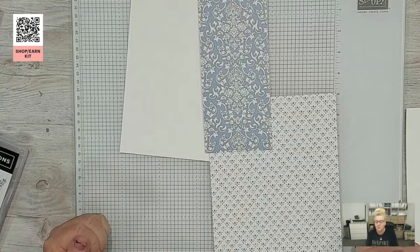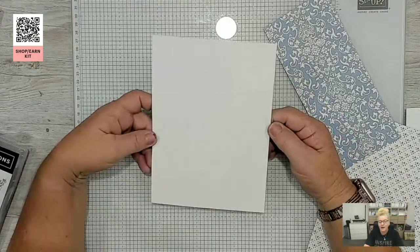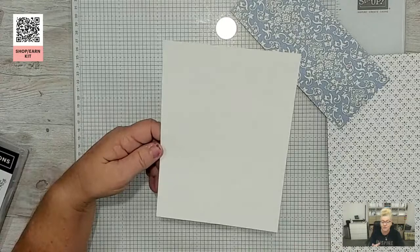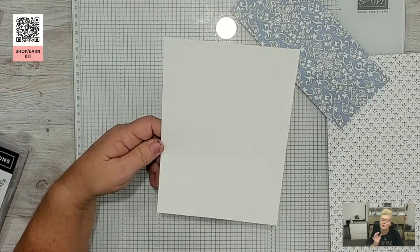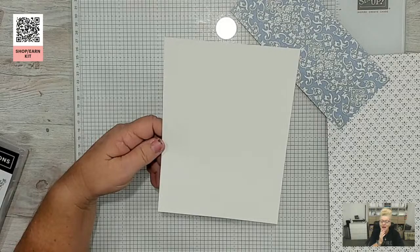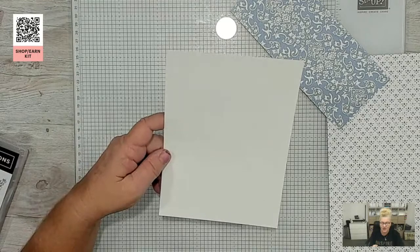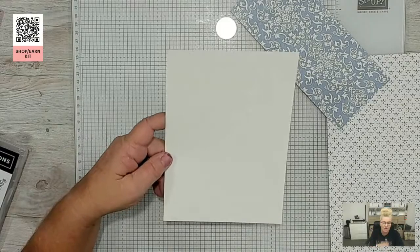Quick question from Lorraine: which thickness of basic white cardstock is best, or should you buy both? The thick basic white is for your card bases — it's as thick as our regular colored cardstock, which you can also use for bases. My suggestion is to get one of each. The thick is for your card bases, and the regular white is for all your inserts and layers on top — I use the regular for stamping on and die cutting.